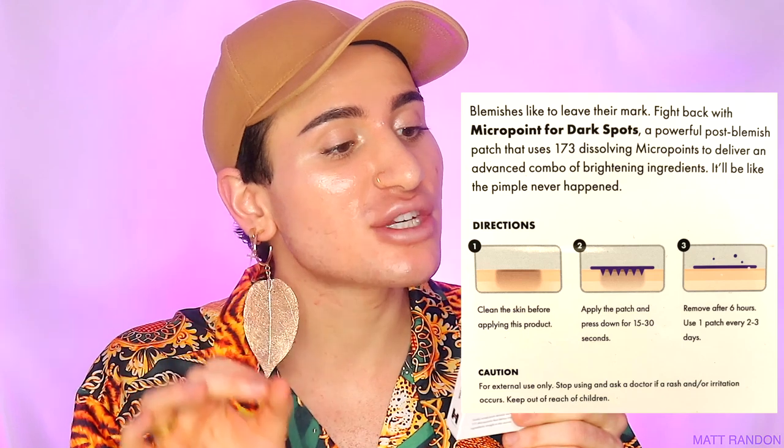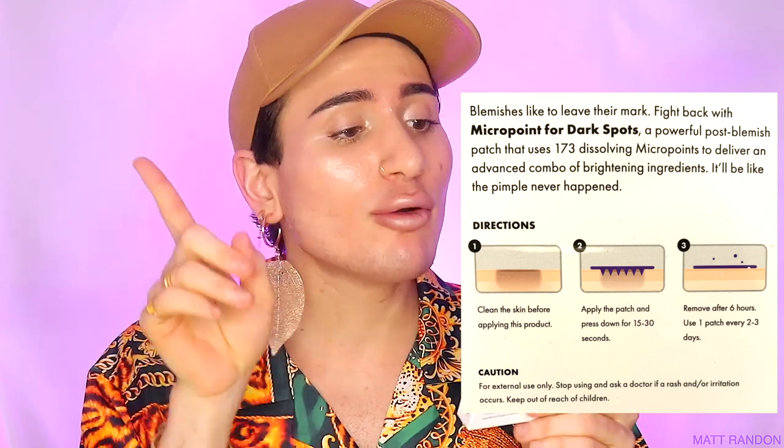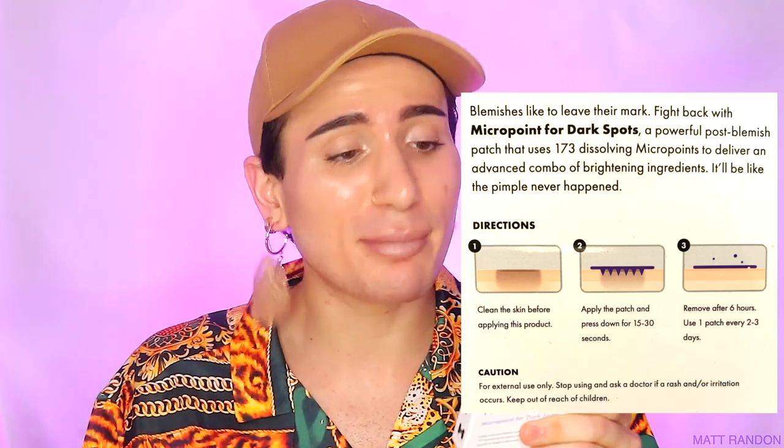Hi guys, today I'm super excited because I'm going to be putting to the test the Mighty Patch Micro Point for Dark Spots by Hero Cosmetics on my dark spots. As you can see, I have one huge one right here and a pimple right here as well. Reading from the box: 'Blemishes like to leave their mark — fight back with Micro Point for Dark Spots, a powerful post-blemish patch that uses 173 dissolving micro points to deliver an advanced combo of brightening ingredients. It will be like the pimple never happened.'